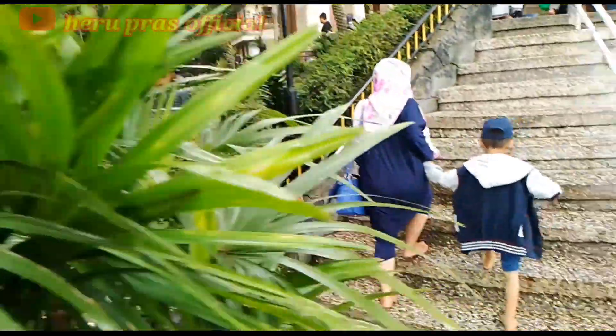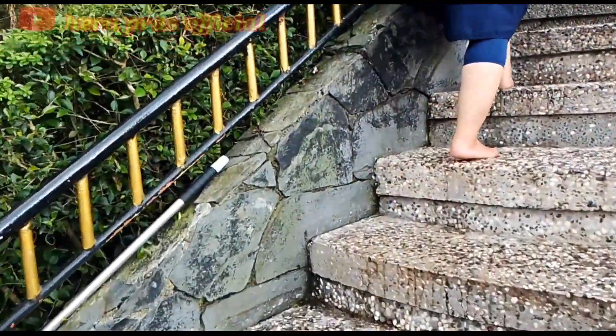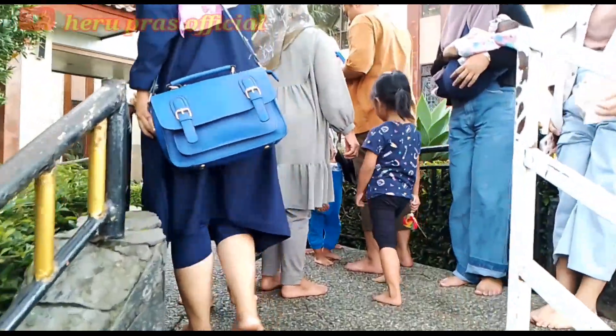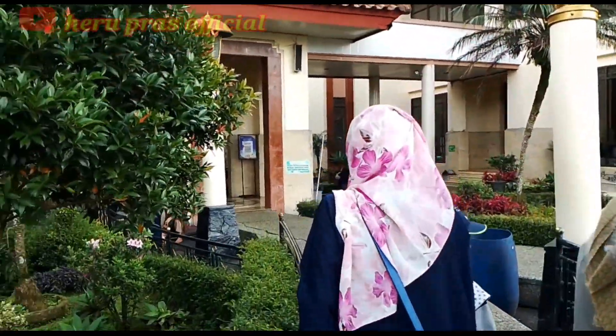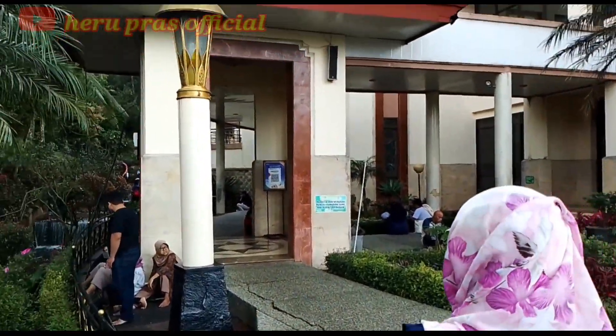Air yang berada di kolam ini mengalir, jadi tidak kotor, karena air ini sengaja dialirkan dari kali kecil yang berada di belakang masjid menuju ke kolam tempat cuci kaki. Jadi kolam tempat cuci kaki tersebut selalu bersih.